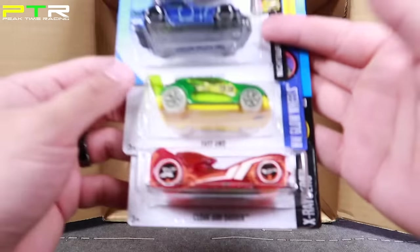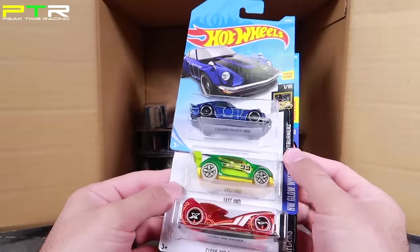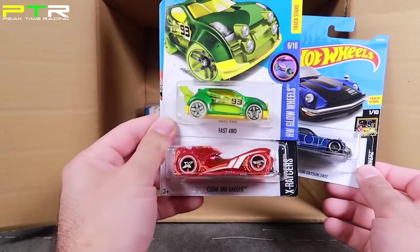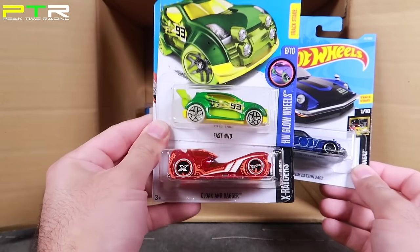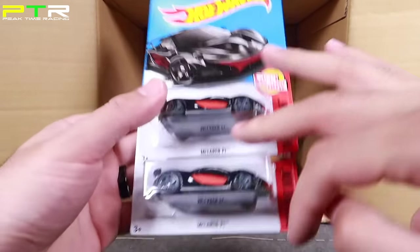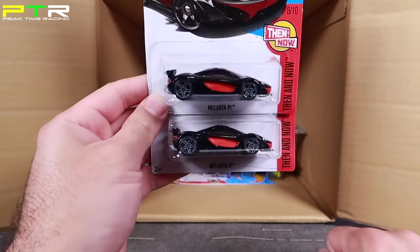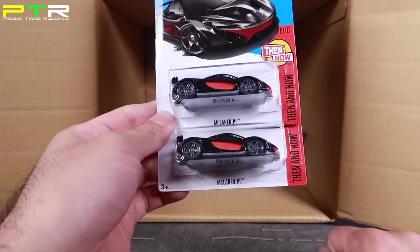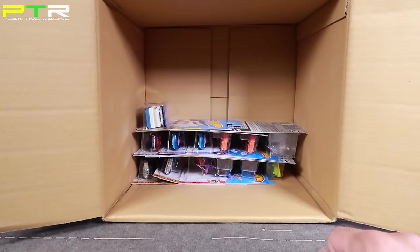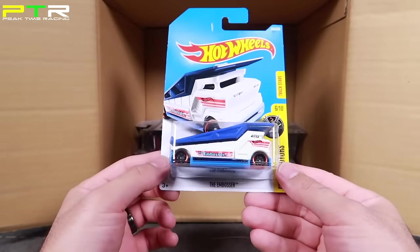We've got another Nissan 240Z — I think that's the third one in this case. We've got the Fast 4WD and Cloak and Dragger, which we saw in the previous case. I can see two more McLaren P1s in this new color — absolutely love the new recolor of the P1, black with red trim and red interior. Now I've got several of these; we'll be giving some away in future videos. We've got the Embosser as well.